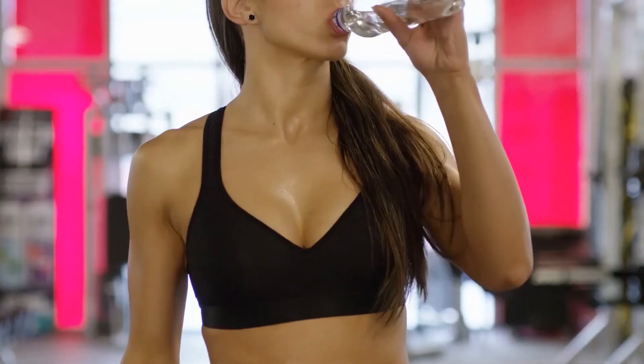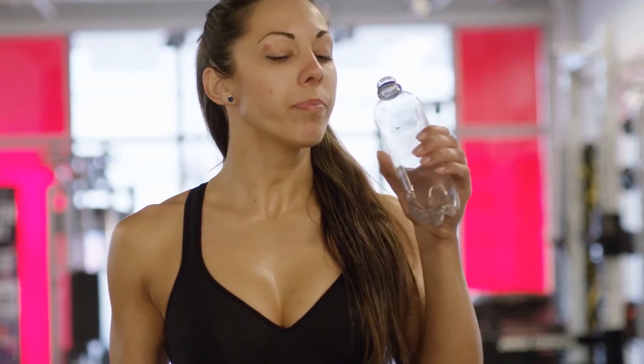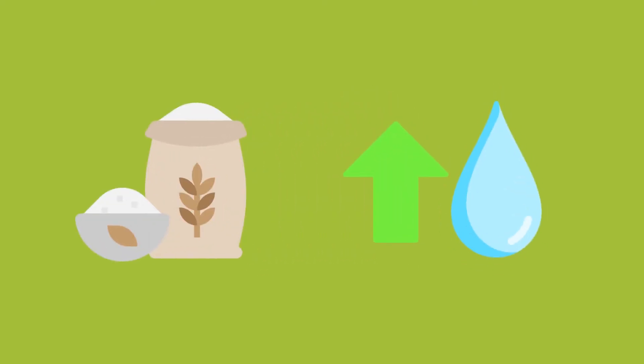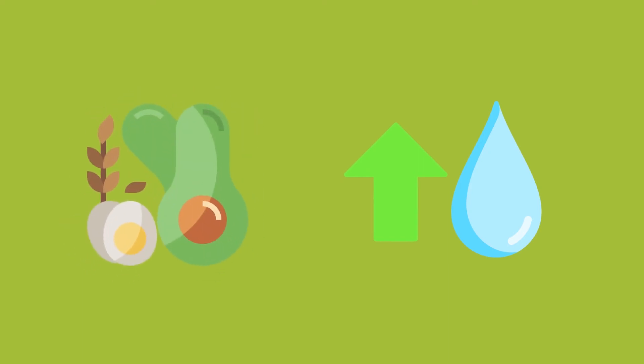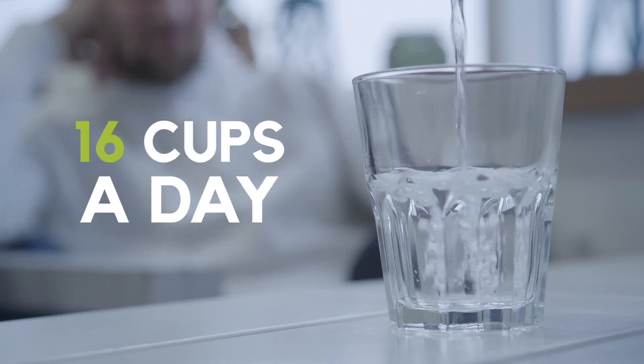Number ten: stay hydrated. Drinking water is great for anyone, but especially if you are in ketosis. Eating carbs causes us to store more water in our bodies, while a keto diet flushes out more water, so it's even more crucial to drink enough. Aim for 16 cups per day.